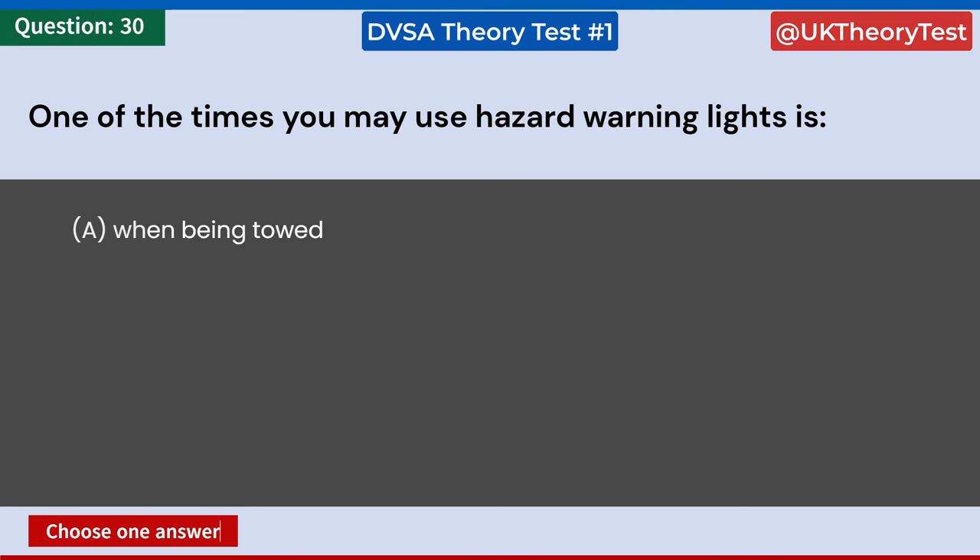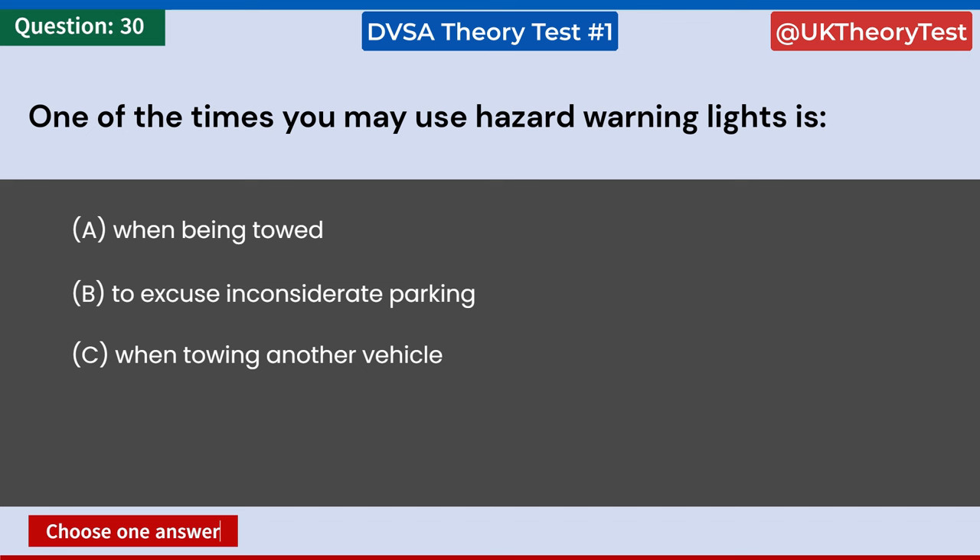One of the times you may use hazard warning lights is: A: When being towed. B: To excuse inconsiderate parking. C: When towing another vehicle. D: If your car has broken down. Answer: D. If your car has broken down.